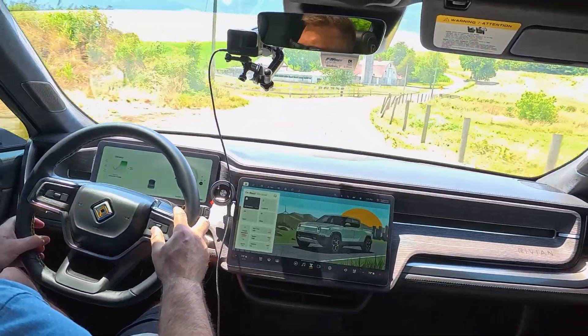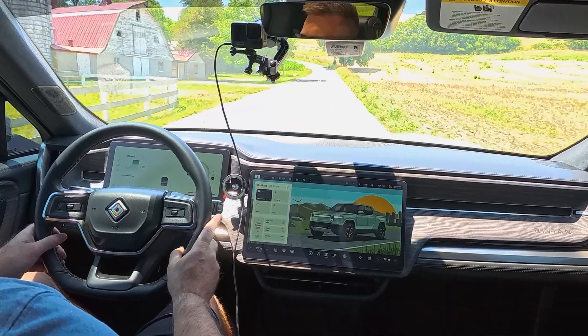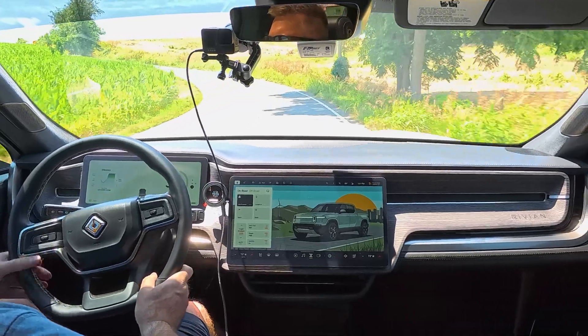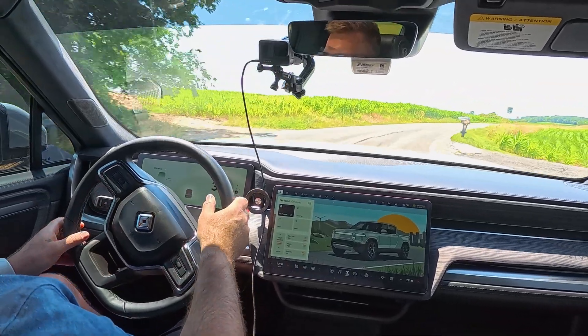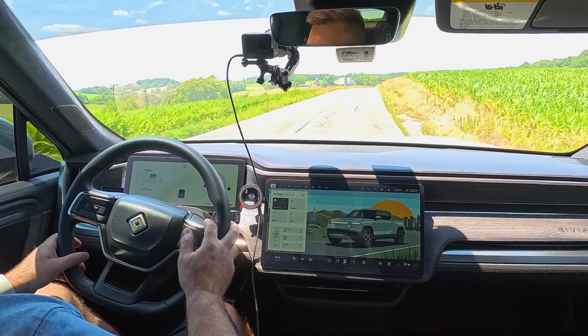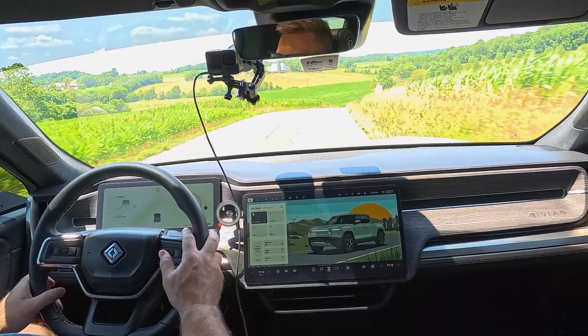Yeah, this actually feels pretty good. I'm not getting a whole lot of bounciness — the vehicle is much more composed after it goes over a hill or a little bump in the road. It bounces once and then it maintains its composure, where before it would bounce several times. I definitely feel like I could use soft all the time now. The steering response feels better and the vehicle feels more composed.